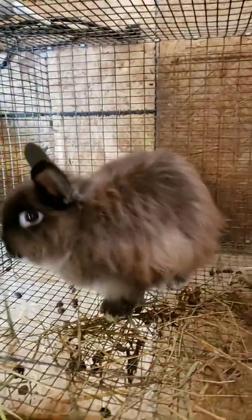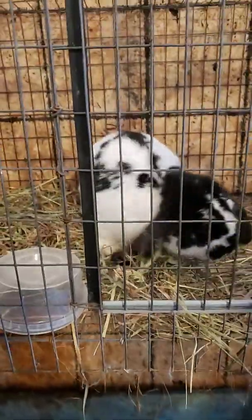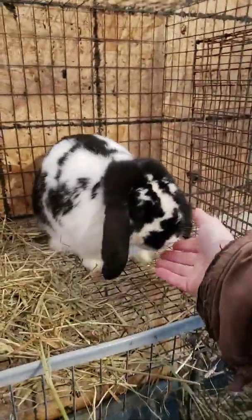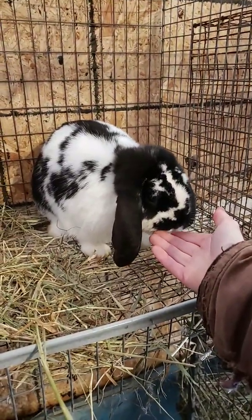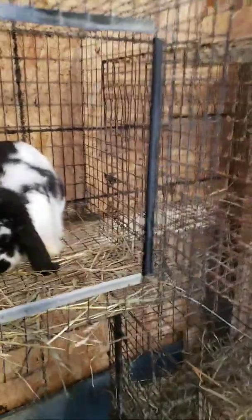This one is Fluffernutter — again, I did not give these guys these names. This one is Galaxy, my Jersey Woolie buck. He's the sire to the other two younger Mini Lops. I probably just called him a Jersey Woolie by mistake.